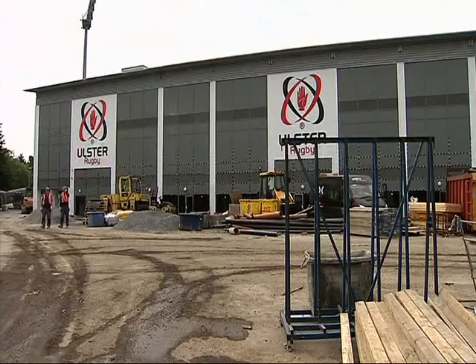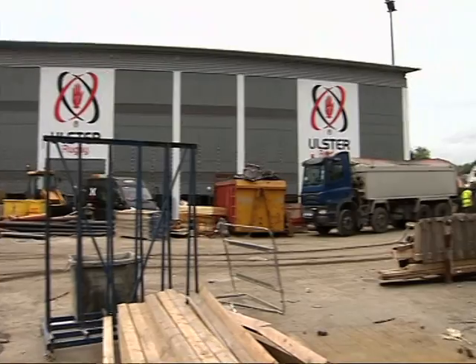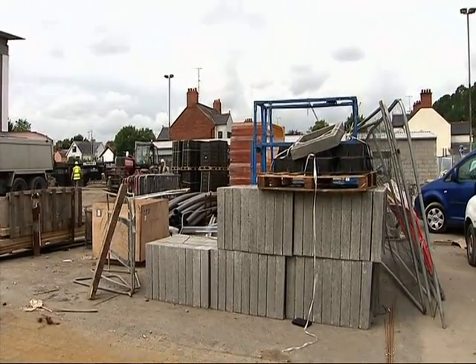Thank you Dwayne. As you can hear, plenty of work still going on here at Ravenhill, but by Friday the first phase of the redevelopment will be complete and 10,000 Ulster Rugby fans will come to watch them play Leinster in their first pre-season friendly. It almost feels like a new stadium here — back to the studio.